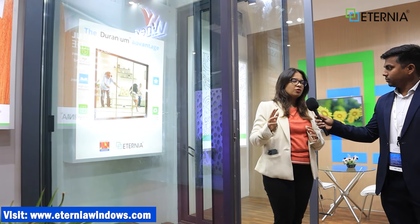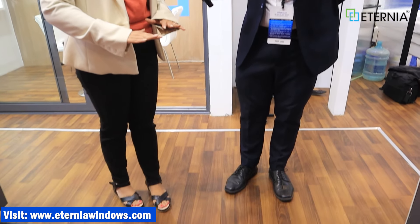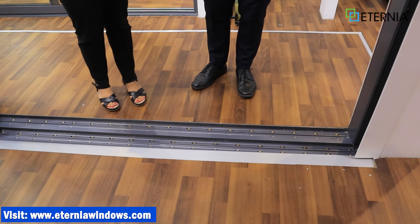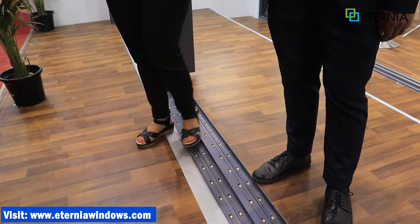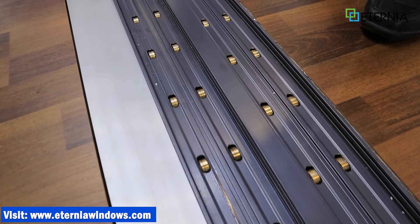If you have a big opening in your house, you can use it. In a large size, it can be very sturdily operated. It is tested for cyclone resilience. The most important thing is that it can be very beautiful, which is what we want when building our house. One speciality is that the track goes under the floor, so when you are walking there is no obstruction. This can be completely flushed.